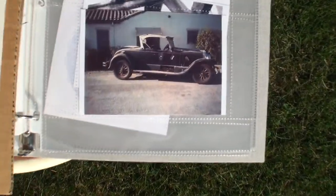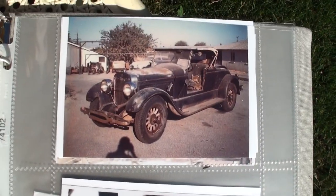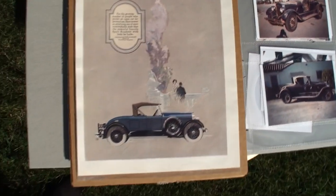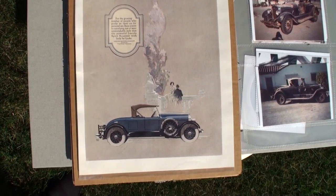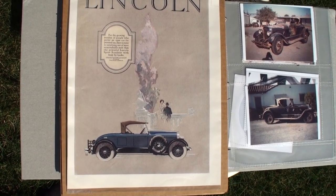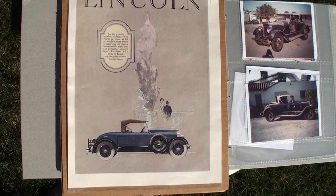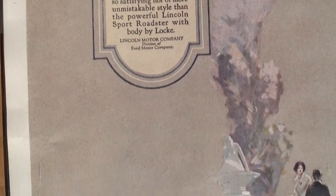Let me show you what it originally looked like before the car was restored. These are some original photos — take a look at this artwork that is period correct. Now Bob, how many of these were originally made? They built 101 of these cars and sold 101 in 1926. It cost $4,500, which was a lot of money at the time. It's amazing that they would run an expensive ad like this for only 101 sport roadsters.